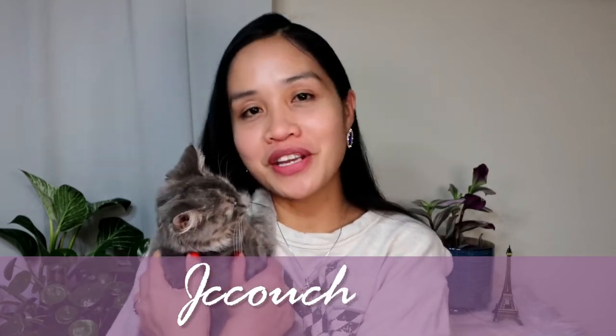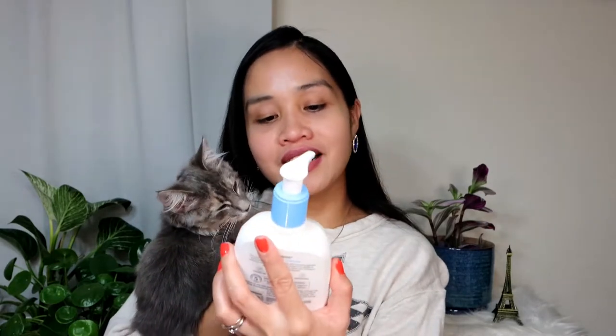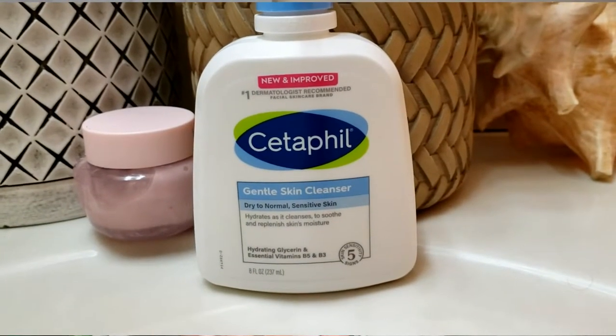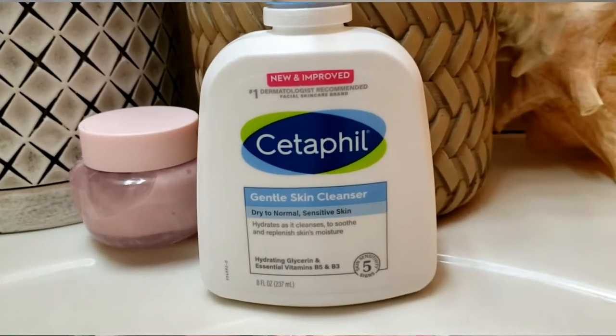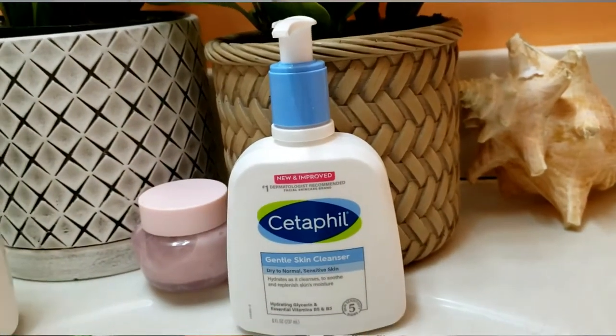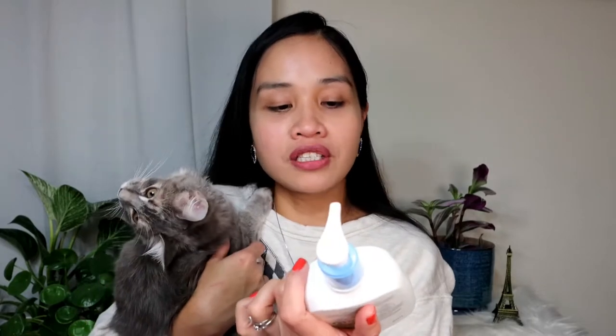Hello loves and welcome back to my channel. On today's video I will be sharing my honest thoughts after using this new and improved Cetaphil Gentle Skin Cleanser — this is for dry to normal sensitive skin. It says that it hydrates as it cleanses to soothe and replenish skin moisture. If you have combination to oily sensitive skin, you can also use that version, but I chose the dry to normal because I always have dry skin especially during winter season.